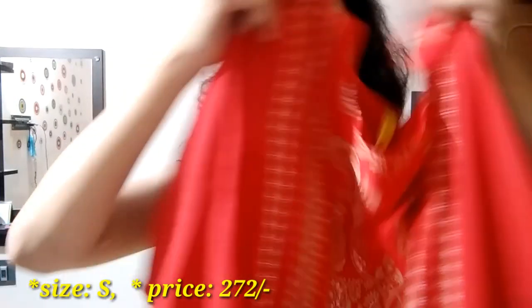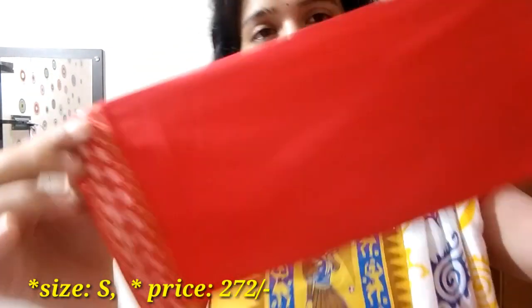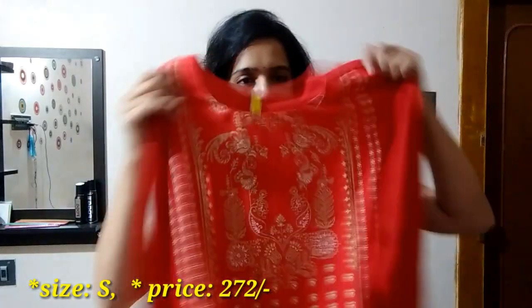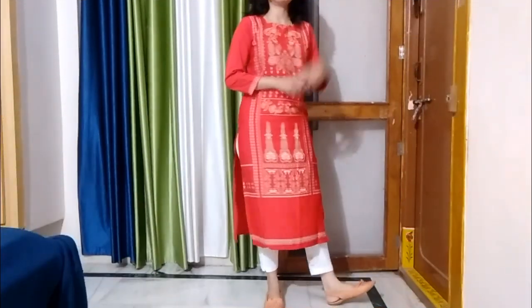Third kurti is a red color kurti with a mehendi color print, 3/4 sleeves with a border badge. You can pair it up with white cigarette pants, white plazos, blue jeggings, or denim skin-fit jeans.